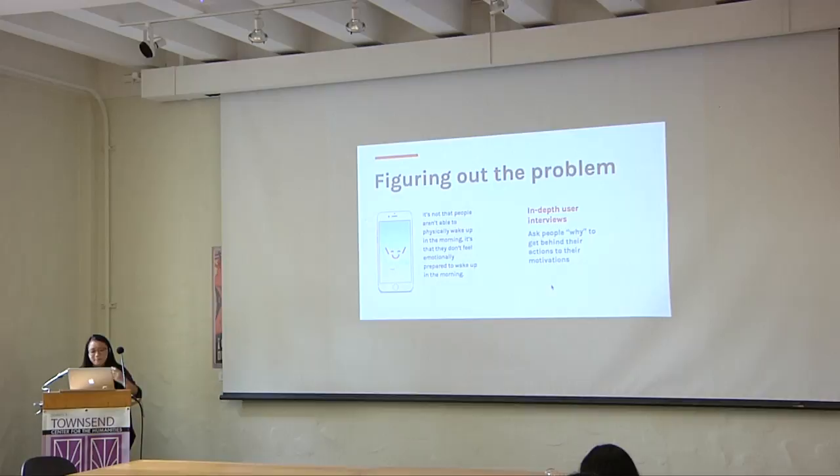One of those ways is figuring out the problem. I feel it's really important to actually understand what problem you're solving for and really know that you have the correct understanding of it. In my Design Innovation class, we did a lot of user research to really understand the problem we were attacking. Our problem was something really broad — like, make a better alarm clock app. But through in-depth user interviews, I was able to figure out it's not that people are unable to physically wake up. A lot of people can wake up, but the problem is they don't feel emotionally prepared to get up in the morning — thinking about having so many things to do, feeling exhausted. Beyond just physical exhaustion, there was a very emotional component to it. So I was really asking people why to get behind their actions — really their motivations, or in this case their lack of motivation.